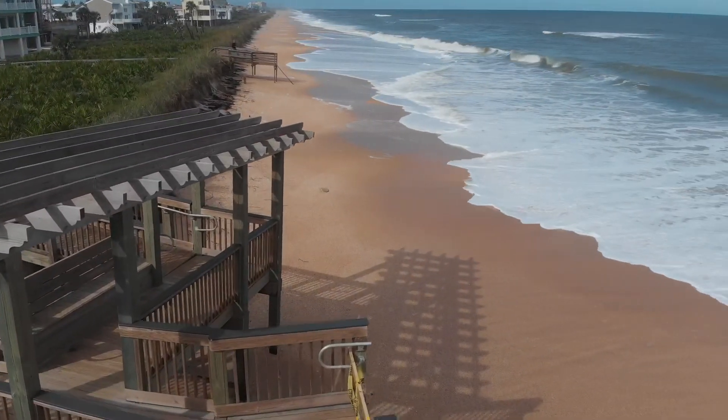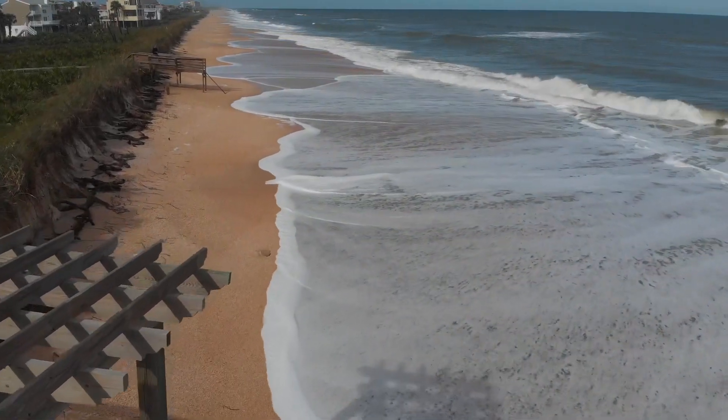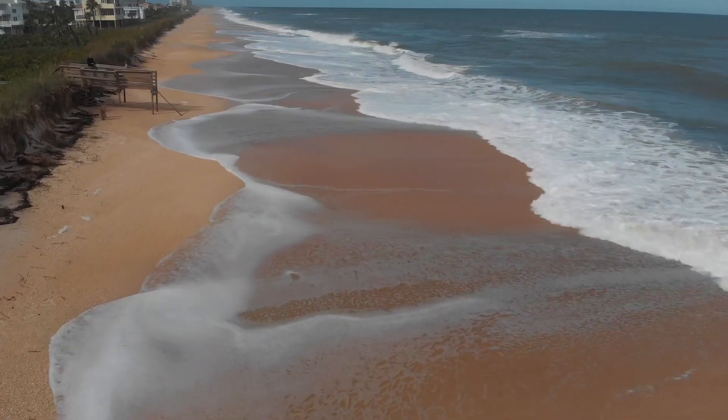You can just see down the beach here the complete line of how the sea has come up and completely flattened the slope of the beach.